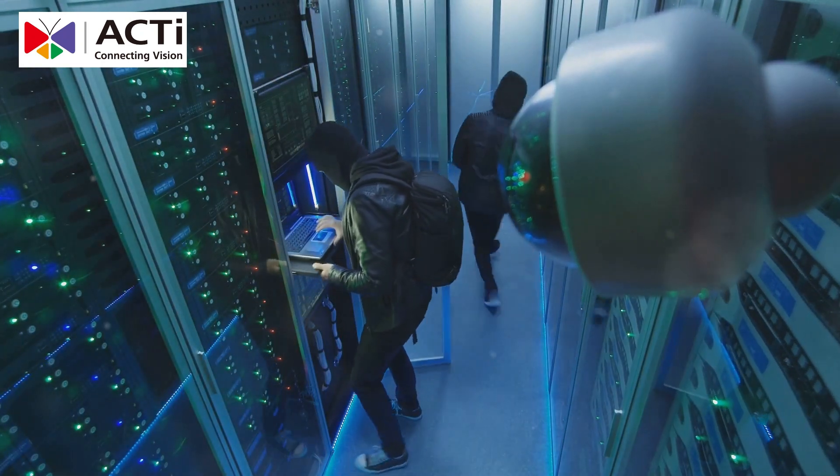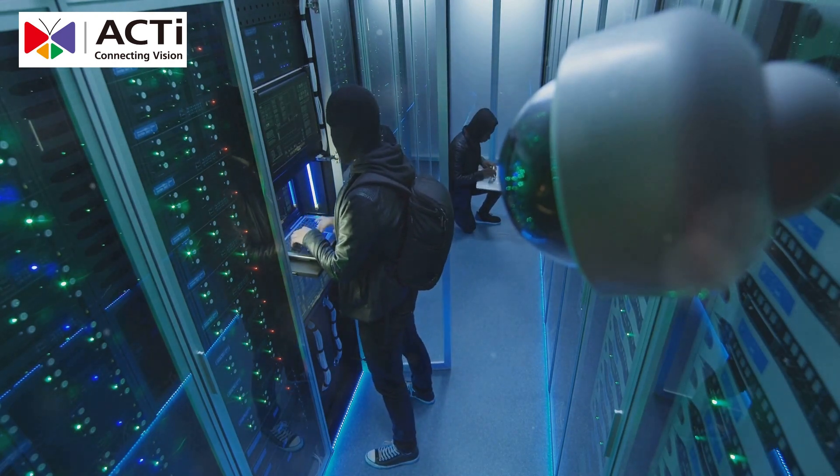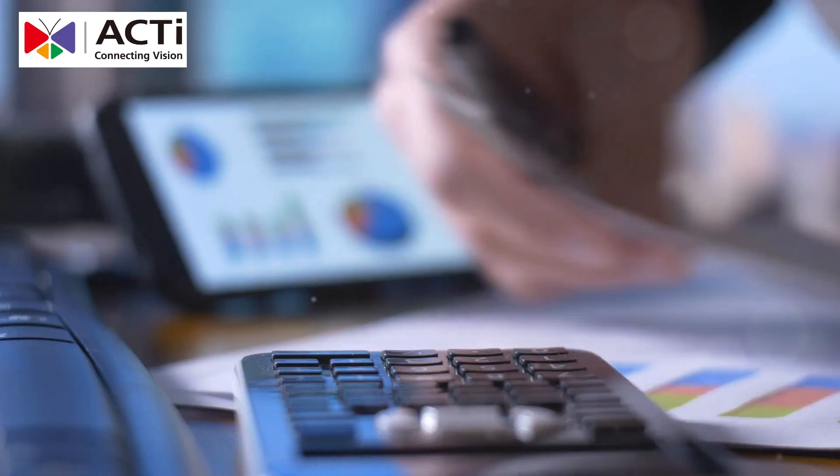Our technology is designed to be both advanced and user-friendly, ensuring that you can easily manage and monitor your security systems. It's 30-50% cheaper than competitors like Axis.